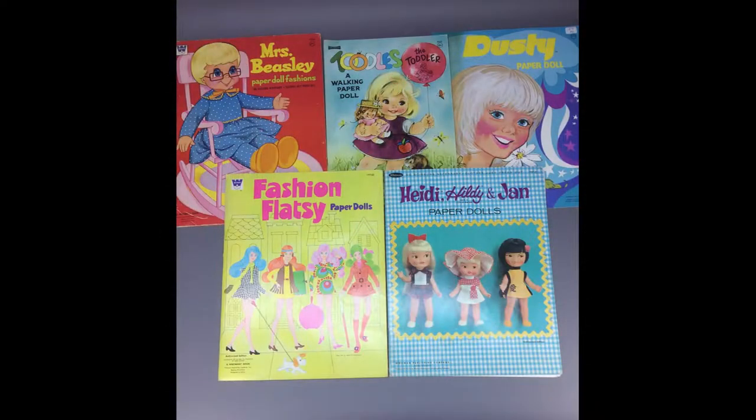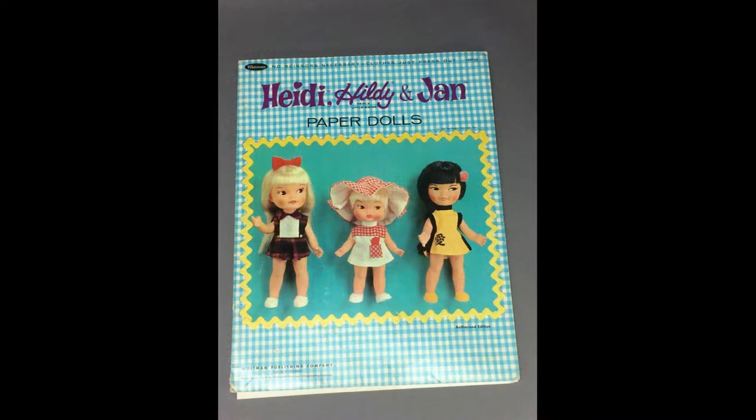This lot of vintage paper dolls from the 60s and 70s are all based on real dolls, including Dusty, Mrs. Beasley, Tootles, Fashion Flatsy, and Remco's Heidi and Jan.